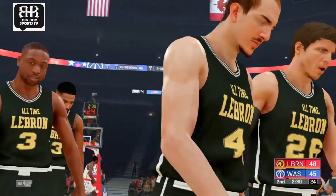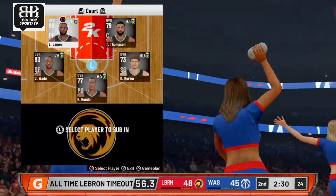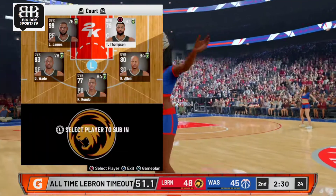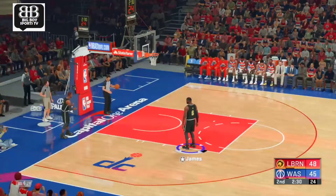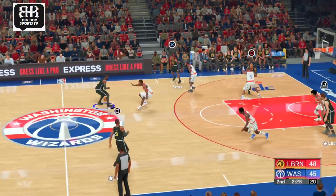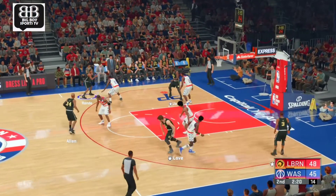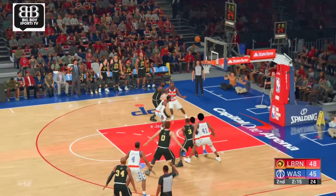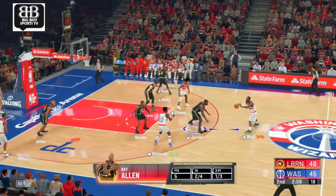And Eric Spoelstra wants a timeout. It's a close game here in Washington. Passed away — Allen up top, LeBron James on the way, Allen outside — and the drought. Washington with the rebound. He hasn't made any threes this quarter after sinking just the one in the first.